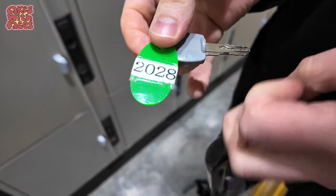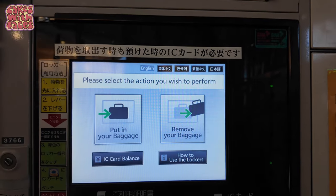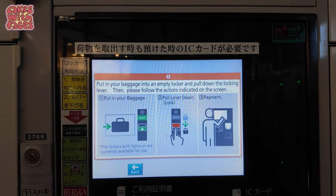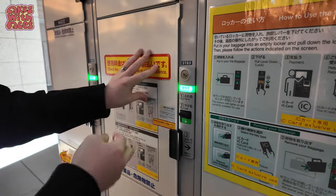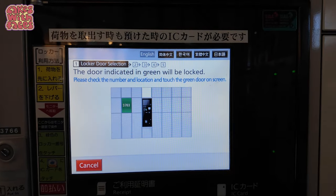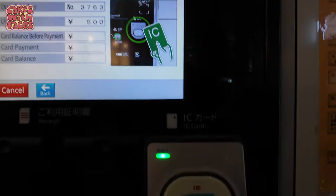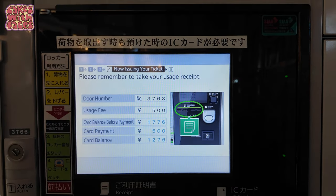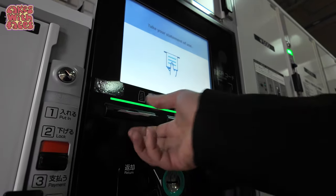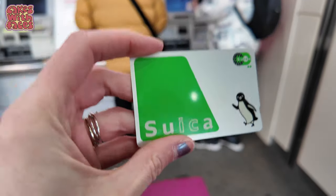Newer style lockers have a touch screen. There's a button at the top to change the language to English. Put your stuff in an empty locker, pull down the locking lever, then pay. Select the locker in which you placed your baggage and follow the instructions on the screen to pay. Tap your IC card to make your payment — 500 yen. It prints out a receipt which usually has the locker number on it. If you paid with cash it'll have a QR code which is your key to open the locker again. If you paid with IC card, your card is your key.